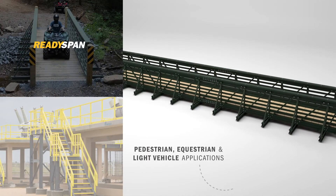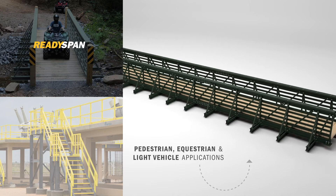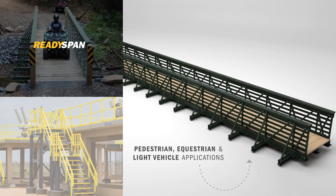And if you need to bridge a gap, ReadySpan has you covered for pedestrian, equestrian, and light vehicle applications.